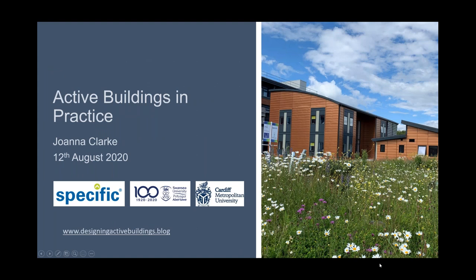Thanks for the introduction Jordan. Good morning everyone and thank you for inviting me to speak today. Today I'm going to discuss work I'm currently undertaking to develop a design guide for a type of low energy buildings known as active buildings, through both my role at Specific and as part of my doctoral research project.